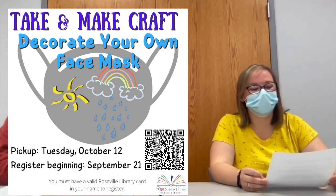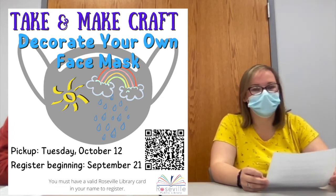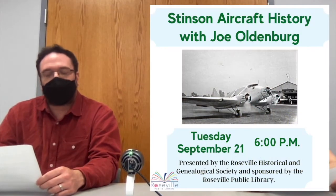Kids and families with valid Roseville library cards can also sign up for that starting Tuesday — you just pick it up later in October. And Tuesday at 6 p.m., the library will host a special program presented by the Roseville Historical and Genealogical Society.